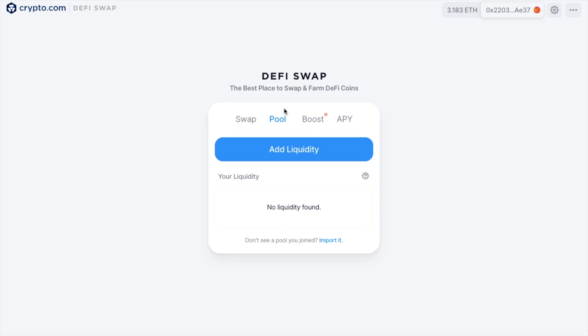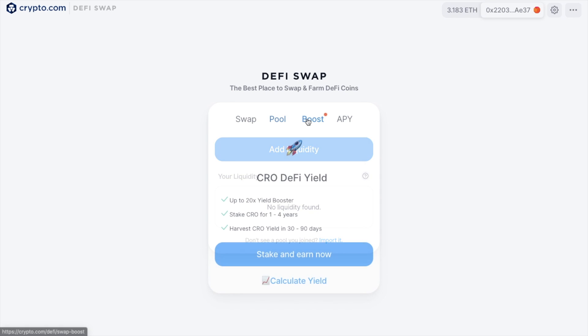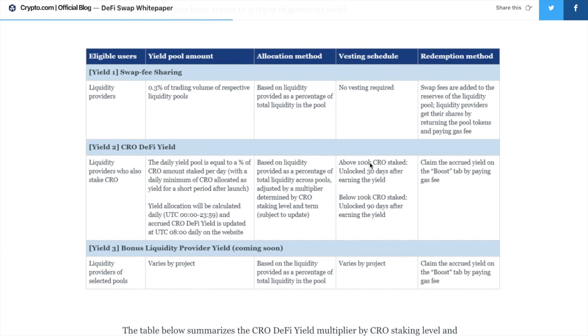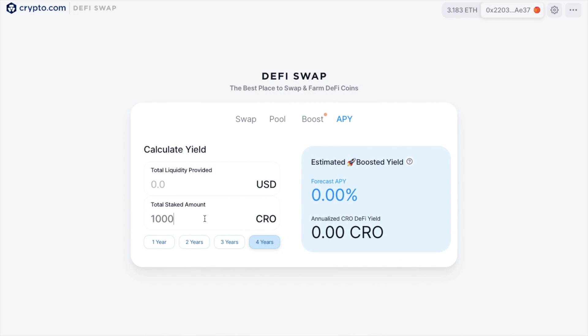Where DeFi Swap really differs from Uniswap is with their Boost function. As a liquidity provider, apart from the swap fee sharing, you can stake CRO and earn up to 20x yield boosting. It's up to you how much CRO you want to stake, but the minimum is 1,000 CRO. You can choose from a staking period of between one and four years, and the yield will be calculated daily. Any amounts over 100,000 CRO staked are unlocked 30 days after earning the yield, so you can harvest every 30 days. Below 100,000 CRO it is every 90 days. They also have an APY calculator to forecast your boosted CRO DeFi yield, but you'll need to be a liquidity provider as well as stake to get the Boost.